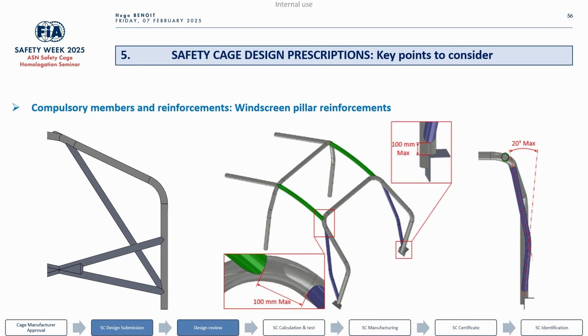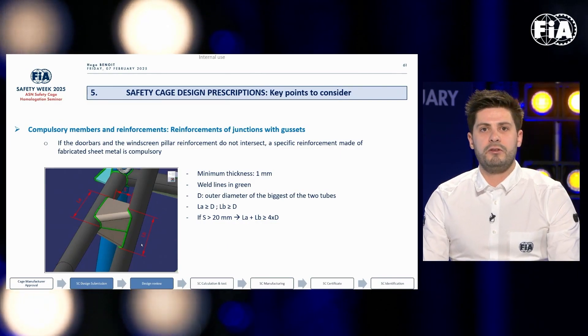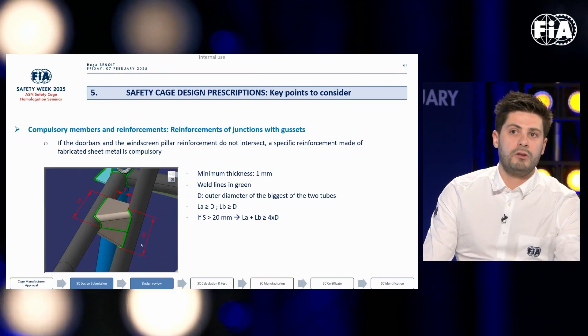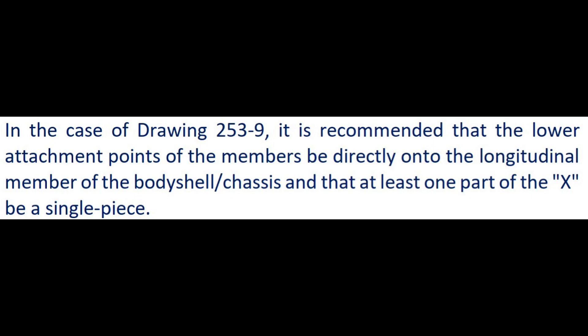There are now specifications for the gussets of the windshield reinforcement bar. In the specific case where there is no intersection between the door bar and the windscreen pillar, a specific ramp reinforcement made of fabricated sheet metal is compulsory. Another interesting development is that they are now clarifying how to secure the door bars to the body shell of the chassis.